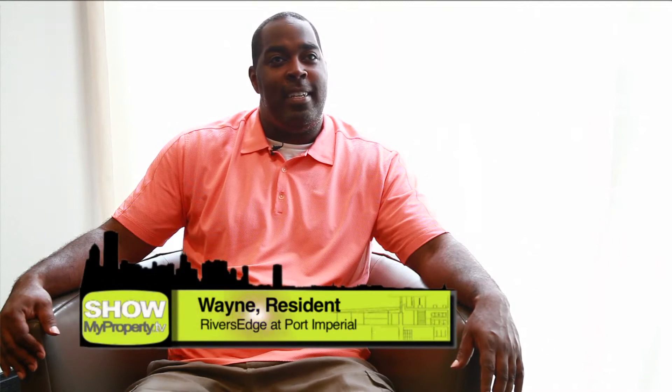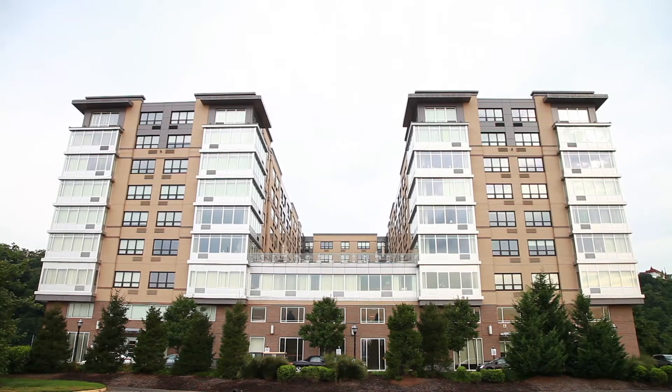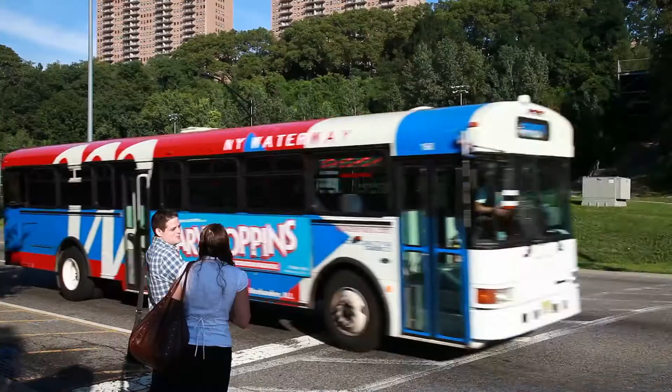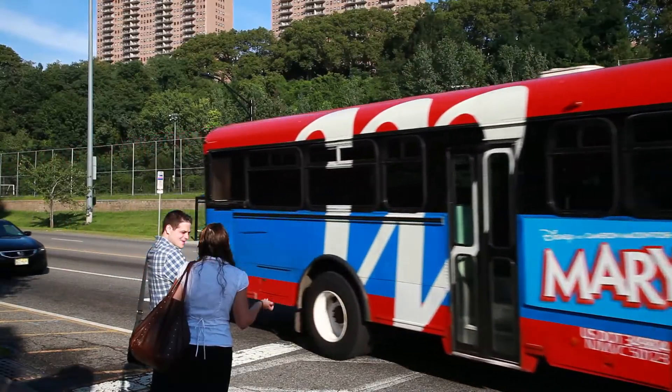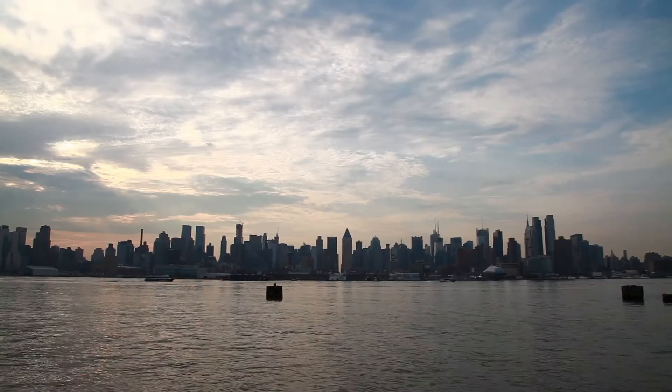My name is Wayne Pinckney and I've lived here a little over two years. The convenience is great. I work in the city so I can jump on the ferry, jump on the bus, and get to the city really quick. The staff here is really great and I really love my apartment. The view is unbelievable — you can't beat it.